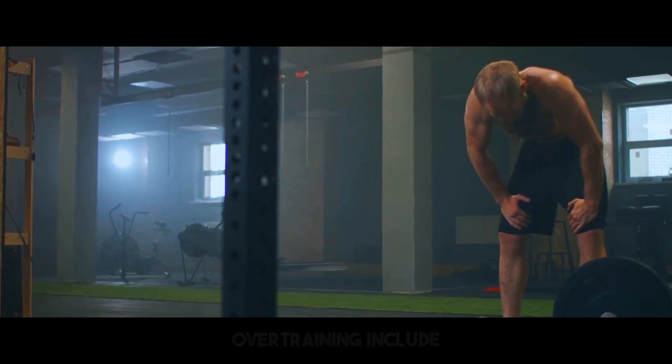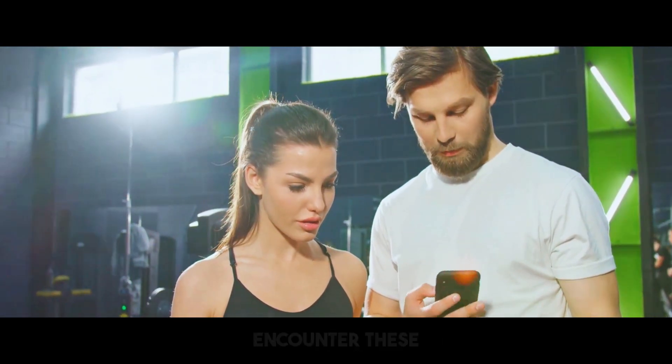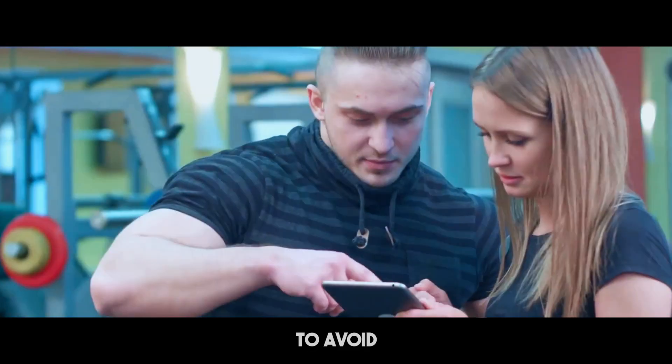Overtraining can be detrimental. Signs of overtraining include chronic tiredness, irritability, and lasting muscular pain. If you encounter these symptoms, it may be important to reduce your training intensity and increase rest intervals to avoid muscle loss.